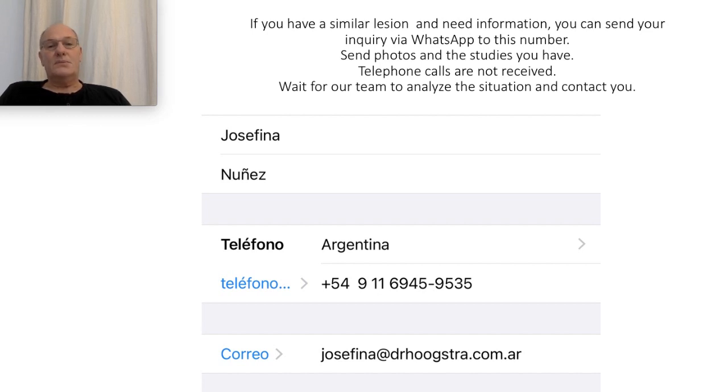Wait for our team to analyze the situation and contact you. I have nearly 2,000 educative videos in different languages, and you can see my website to view all the procedures that I perform. I have international recognition for facial rejuvenation without skin resection. Have a nice day.